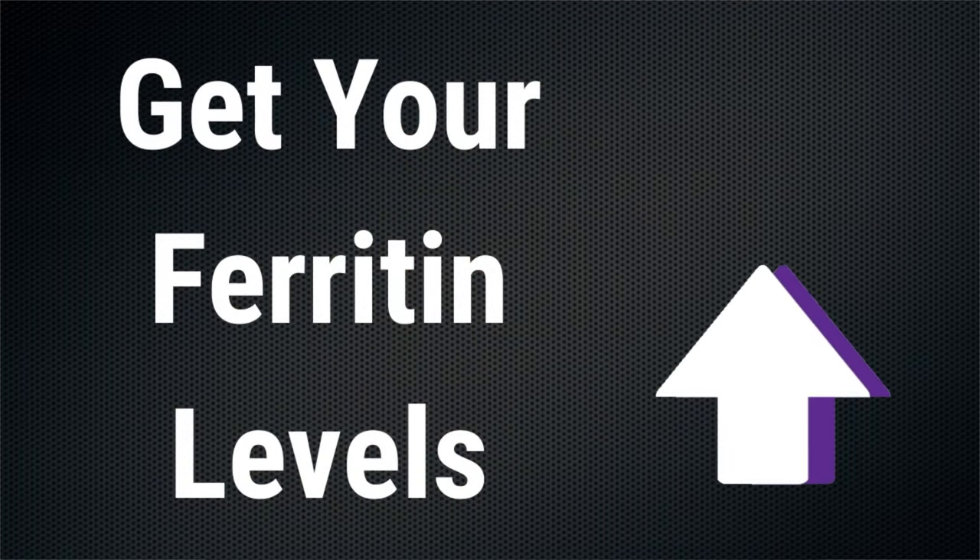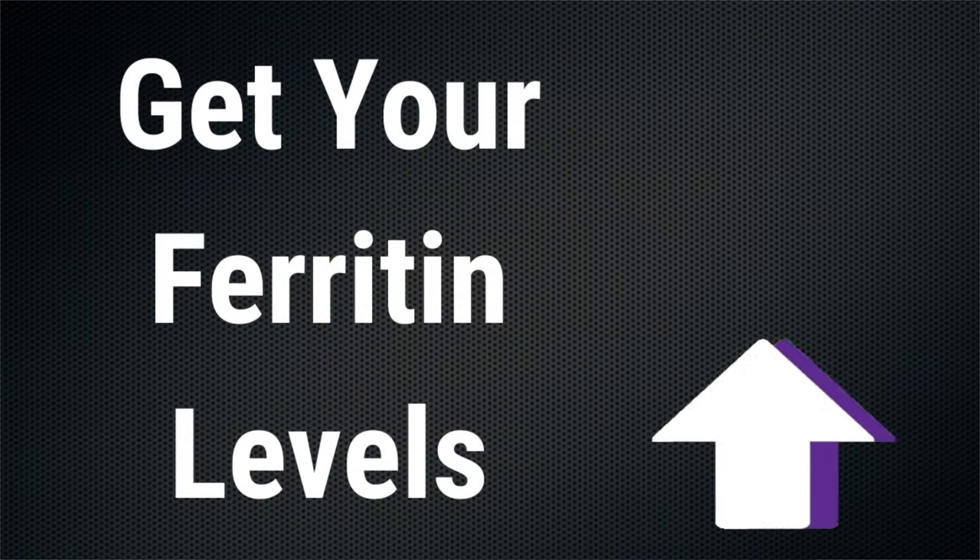Hey, Dr. AJ here. If you are iron deficient, it can be really difficult to raise your ferritin levels. It's very important to get your ferritin levels up so you can have more energy, feel better overall, and function at your highest level. So in this video, I'm going to give you three tips to help you absorb iron more effectively. You should work with your doctor and follow his advice. I'm not your doctor, and this is not medical advice, but this will hopefully give you a better understanding of how you can help your body absorb more iron.